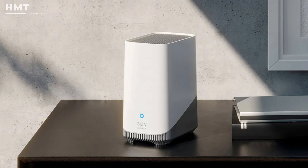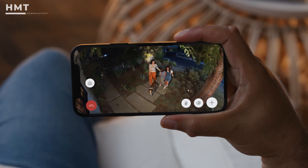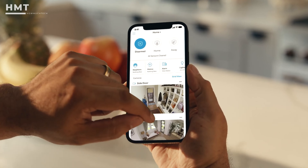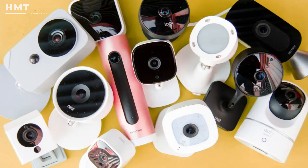Hi guys, and welcome back to the HowMuchTech channel. Protect your home for less with the best home security cameras. These days, being safe in your own home is easier and more affordable than ever, thanks to these smart home devices.